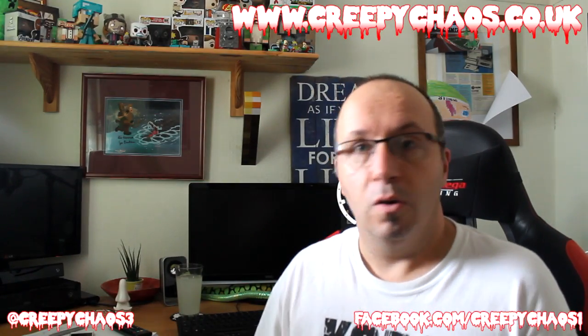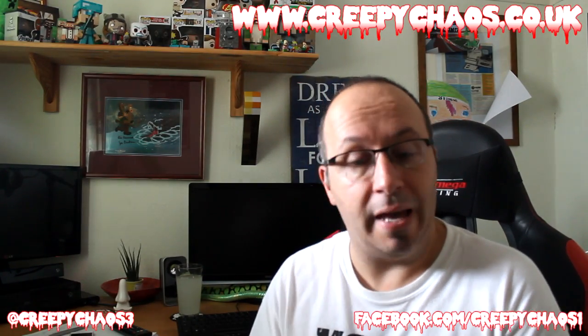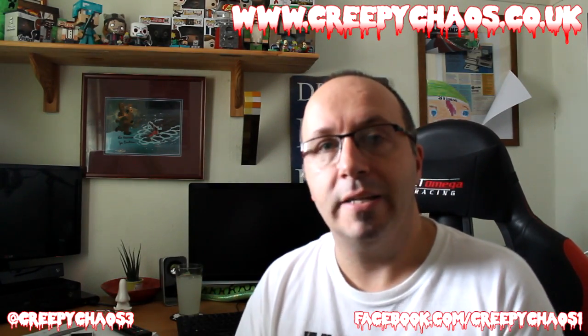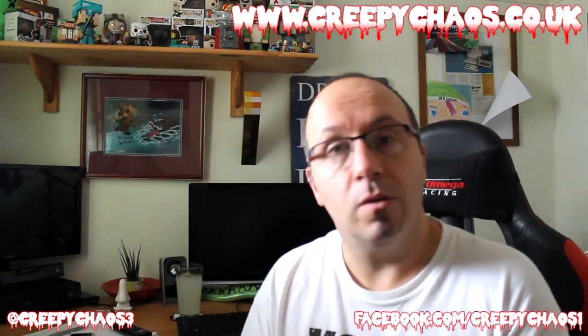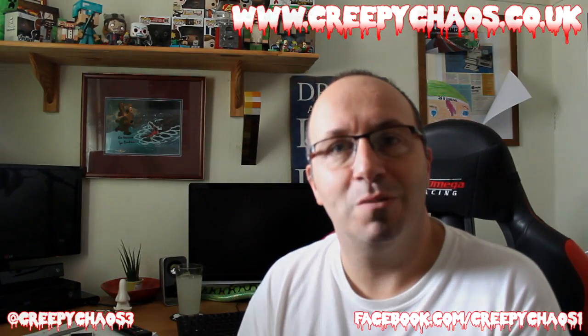Thank you very much for watching. That's a brilliant, brilliant box — love getting pop figures, always good for me. Some good items this month. If you've ordered yours, that's what you're going to be getting. If you haven't ordered and want to, they're the kind of creepy, horror-based items you get each month. Thank you to Creepy Chaos for sending that box out to me, and I will see you again very soon. Thanks for watching, bye!